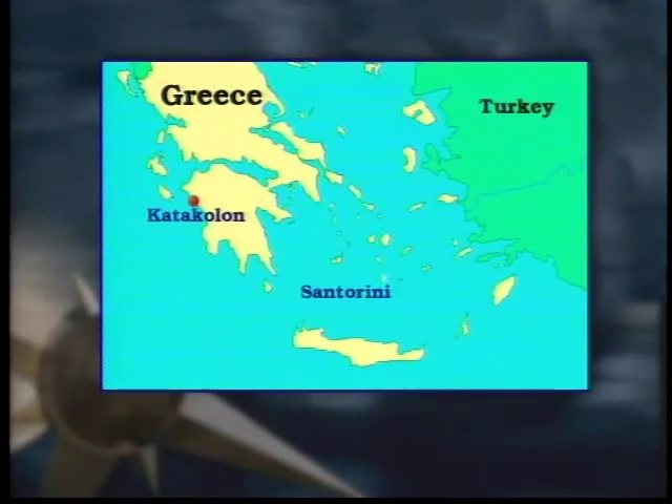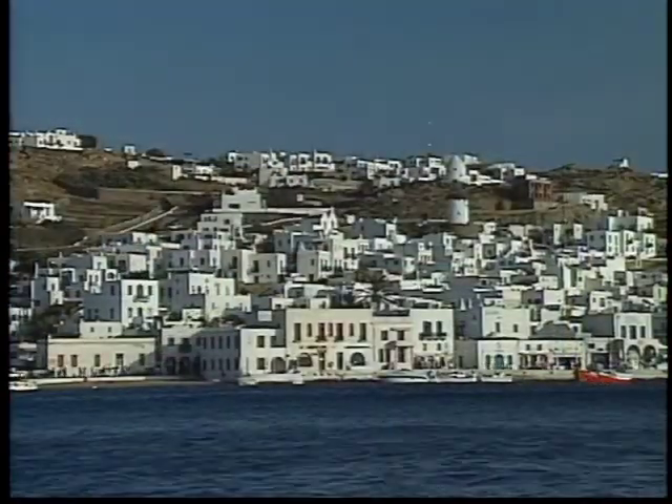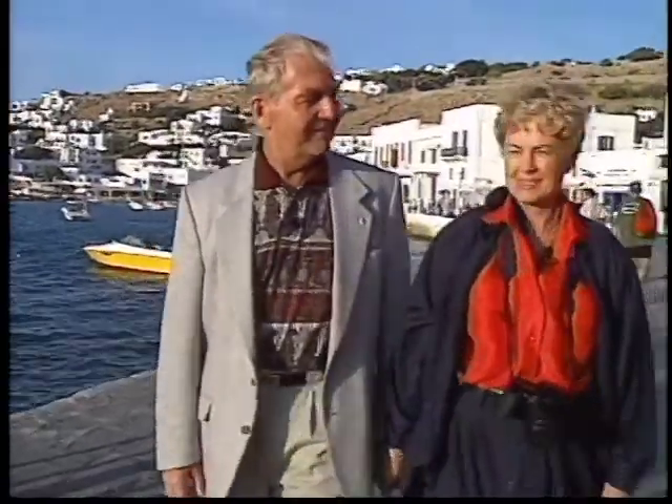For pure Mediterranean pizazz, Mykonos cannot be beat. Mykonos is a very well-known island, I would say worldwide. The sun is going down and it's just beautiful.